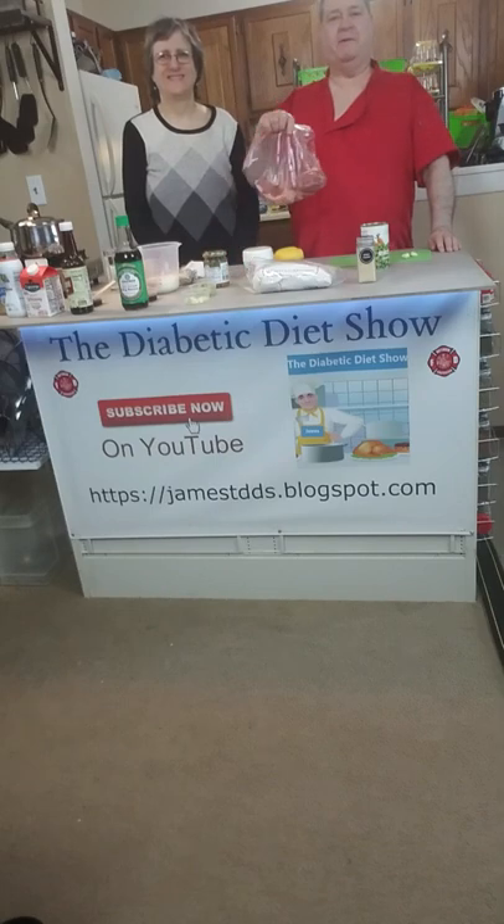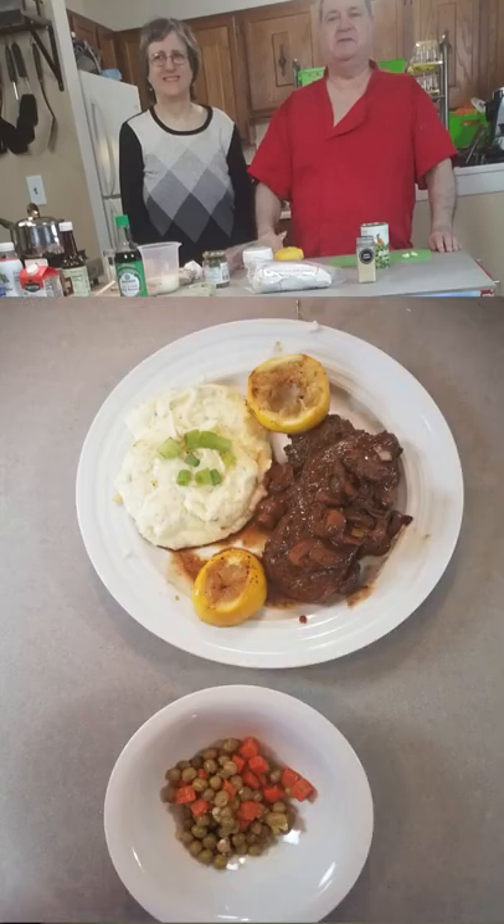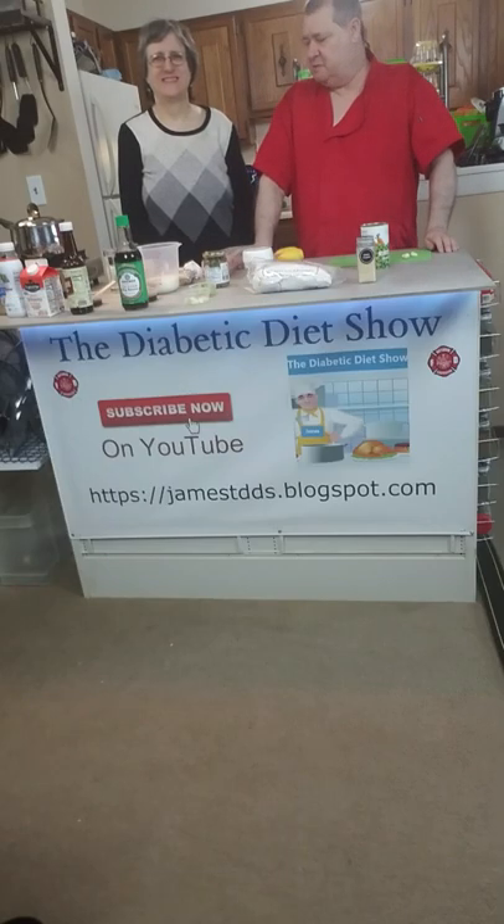On today's show, Barb and I are going to cook up a couple of really nice-looking porterhouse steaks. I have a very special recipe. We're also going to have some garlic mushrooms and mashed potatoes with it.